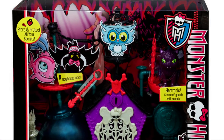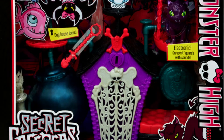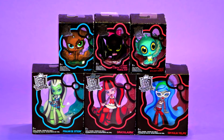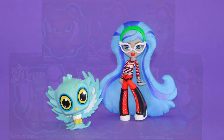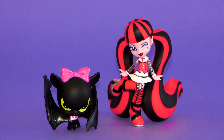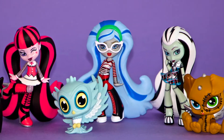Today I will be opening Monster High's Secret Creepers Crypt Set. This set is totally clawsome. I'm going to use some of my Monster High vinyl pets and ghouls to set up and play with my new pet playset. So if you missed my video on the Monster High pet, I will leave the video link in the description below. So let's open this cool playset and set it up.